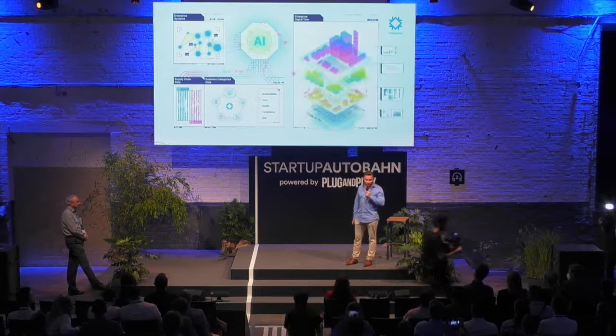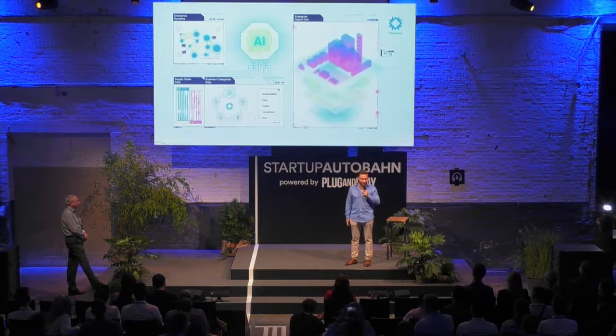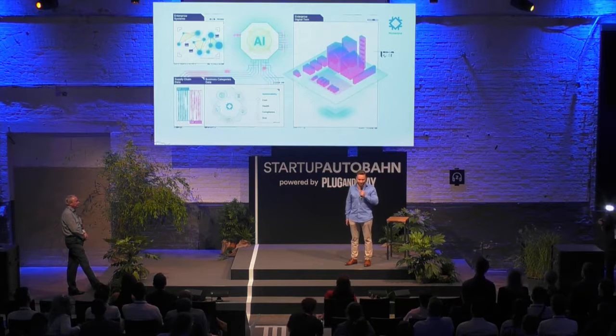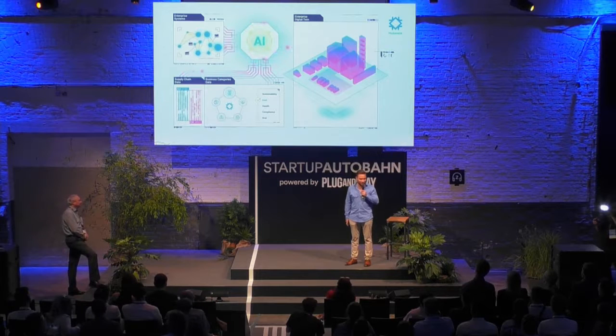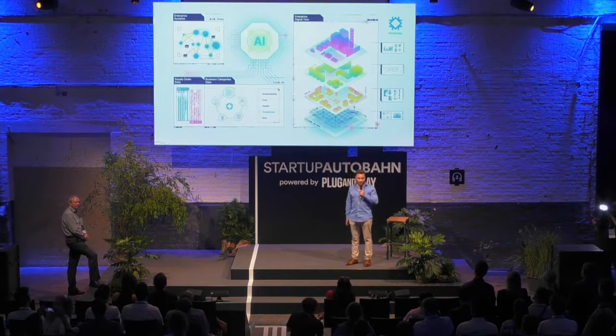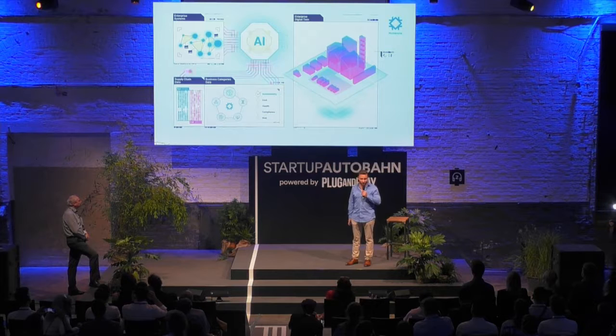An example is product design. When looking at designing more ecological products, a product designer today needs to go to a lifecycle assessment specialist to get an answer on how sustainable a certain material is. This can take a week, two weeks, maybe a month. And in the meantime, you're missing opportunities or exposing yourself to larger risk.